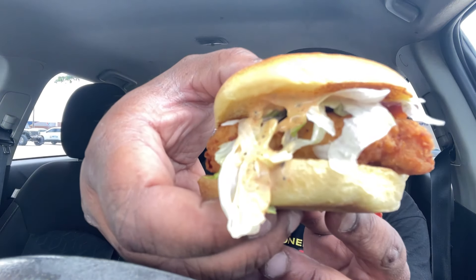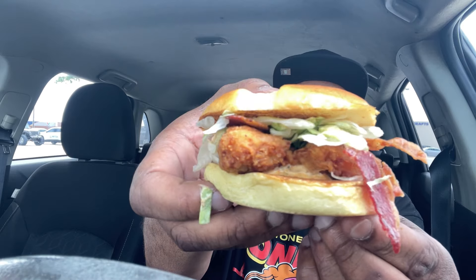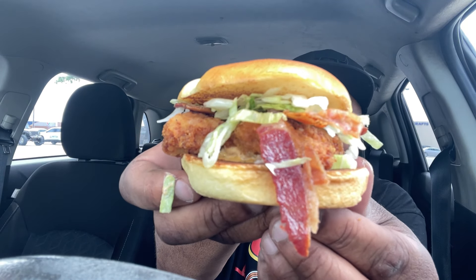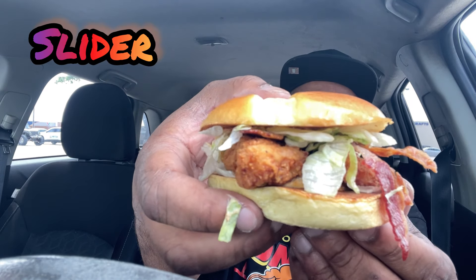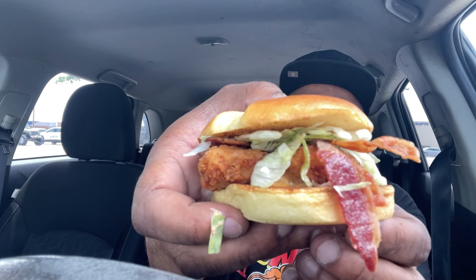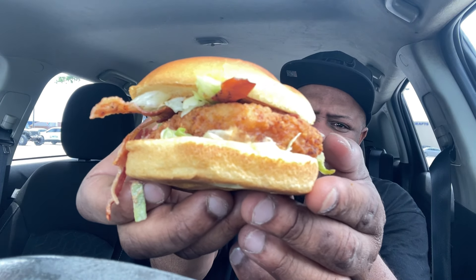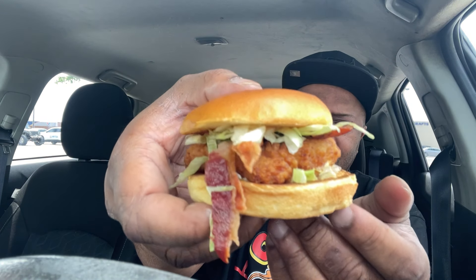I mean, this sandwich looks f***ing small. The last time I had one of these, it looked like a whole hell of a lot bigger. But this looks like a slider. And they charged me all that money for this little ass slider. I thought the McFish was little, but this is terrible, man.